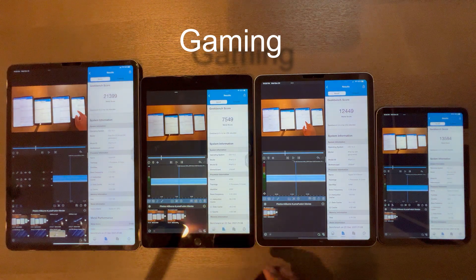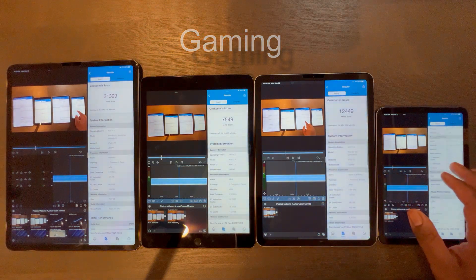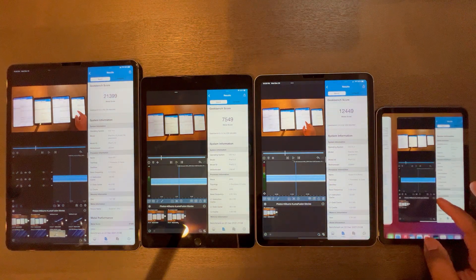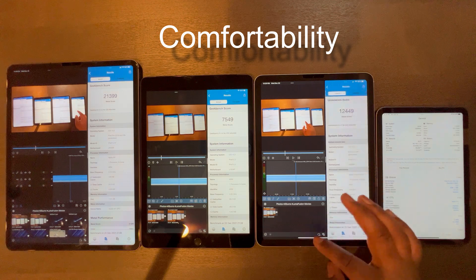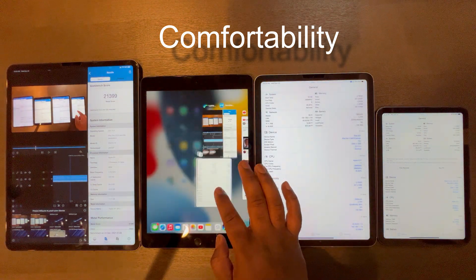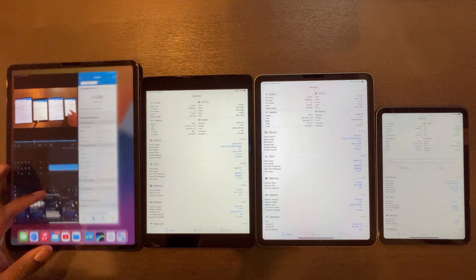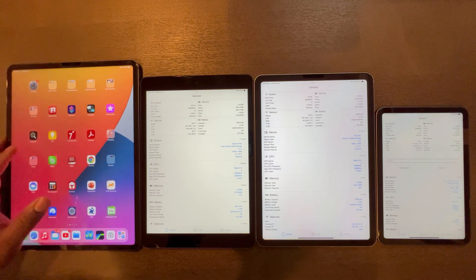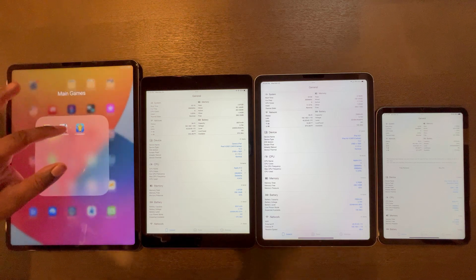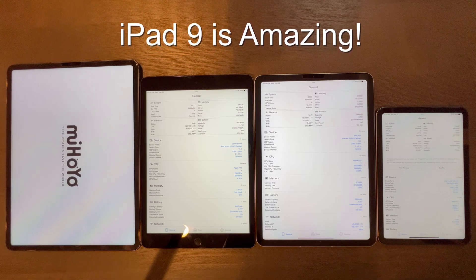Now let's talk about gaming — this is where things get very interesting. One would think the obvious answer would be the iPad Pro as the best gaming tablet; however, this is sadly not the case. Comfortability is just as significant as performance. Right off the bat, 95% of games run perfectly on all four of these devices. Even the iPad 9 is powerful enough, as the A13 Bionic chip is no slouch.